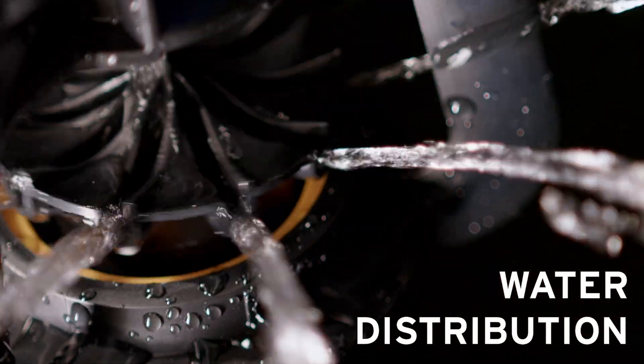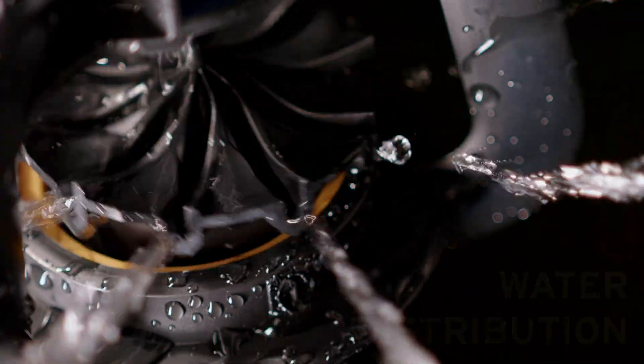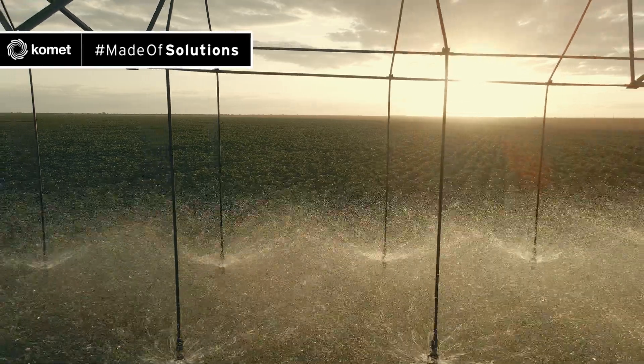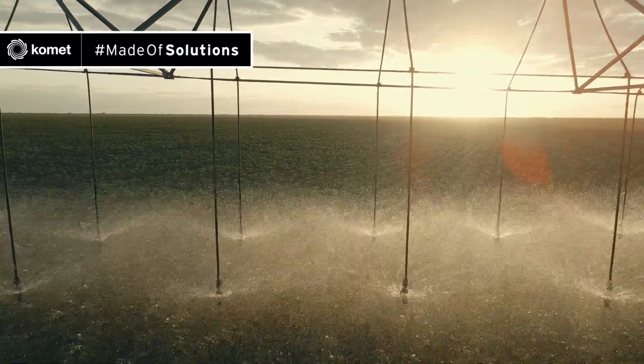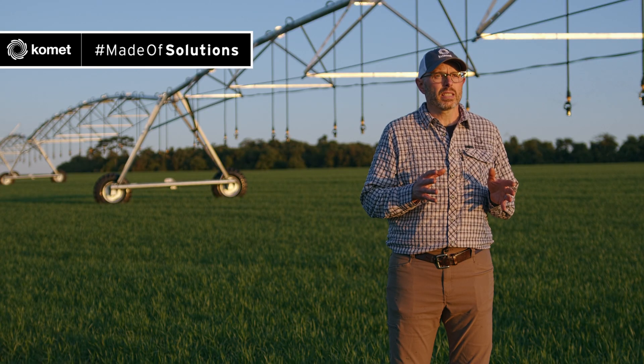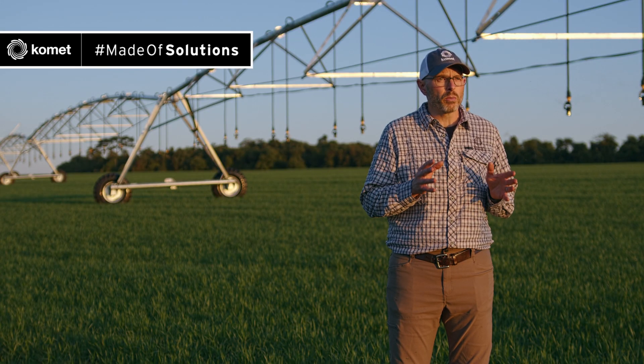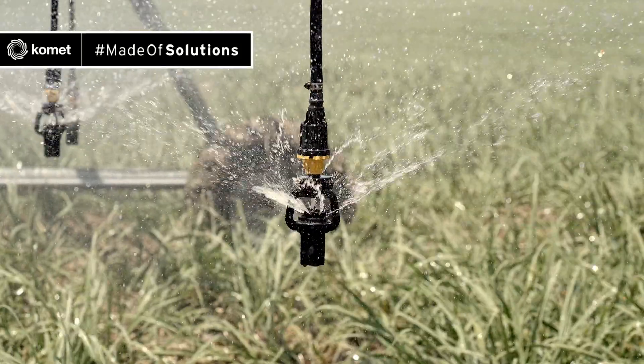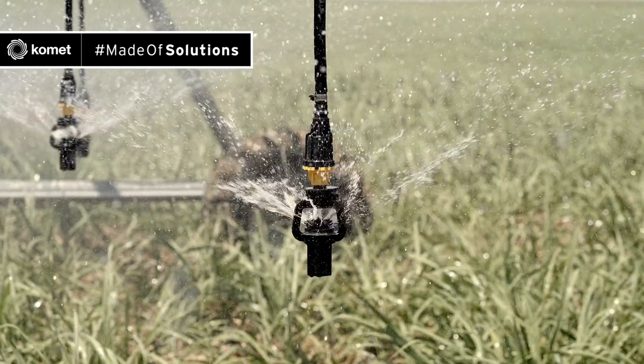The first feature is water distribution. A uniform distribution pattern with a large wetted diameter is essential for efficient irrigation. This serves two major purposes: one, all crops can grow evenly, and two, the instantaneous application rate is reduced, which helps the soil better absorb the water. This is perfectly achieved by the KPT thanks to its responsive 3D motion system.